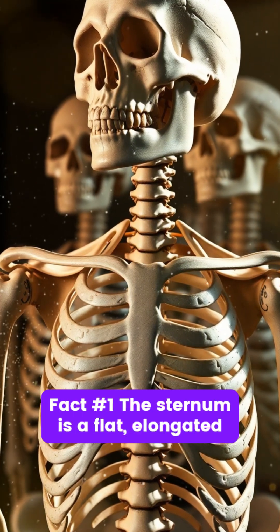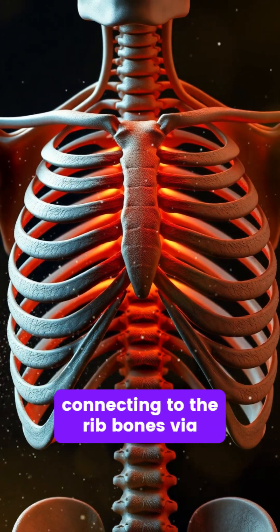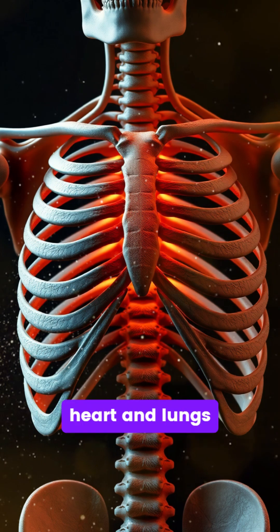Fact number one. The sternum is a flat, elongated bone located in the center of the chest, connecting to the rib bones via cartilage to form the front of the rib cage, providing crucial protection to the heart and lungs.